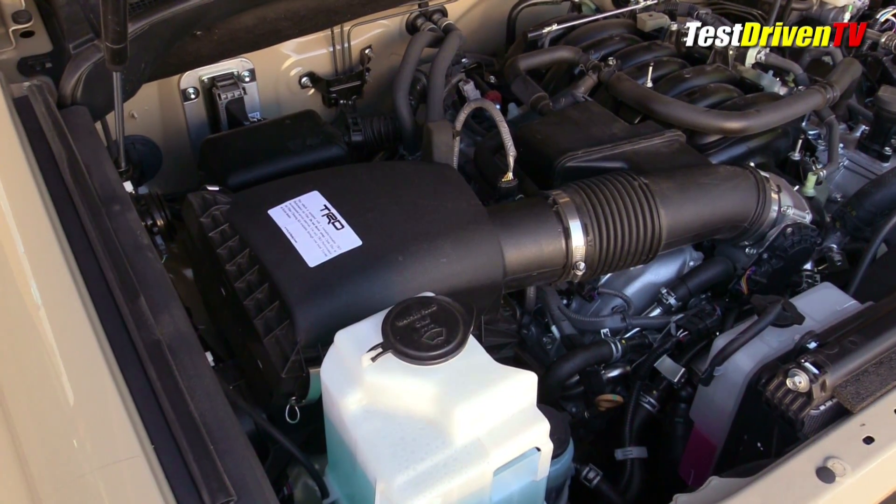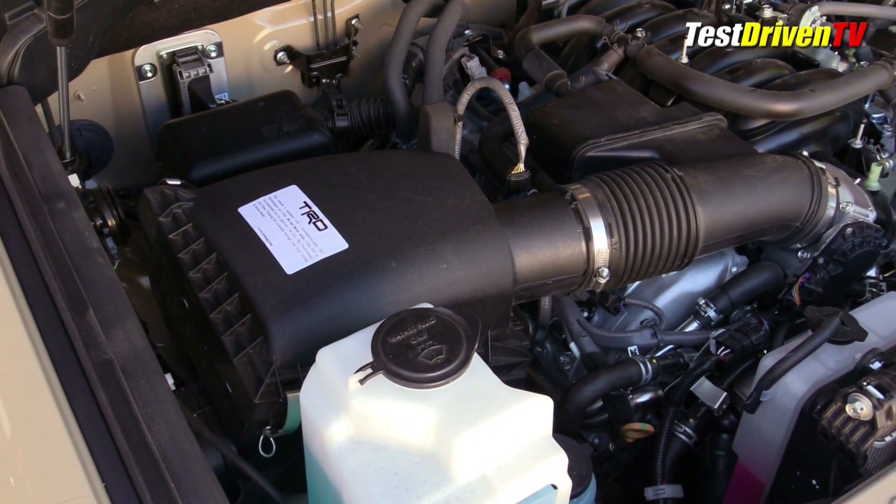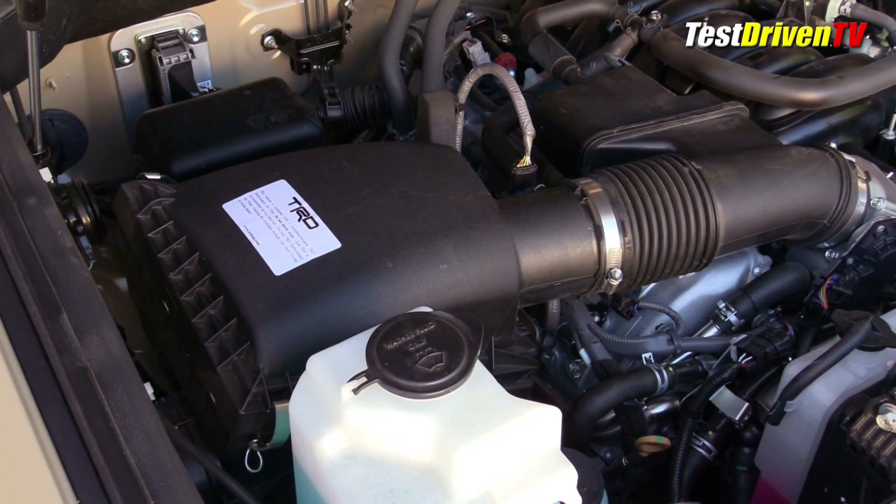Of note, our Tundra featured the optional TRD Performance Air Filter and TRD Dual Exhaust, both of which enhance the sound and the feel of power around town.